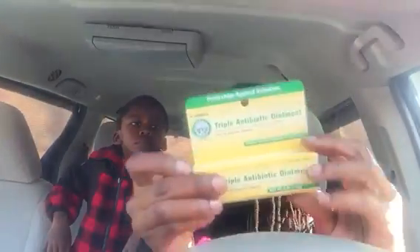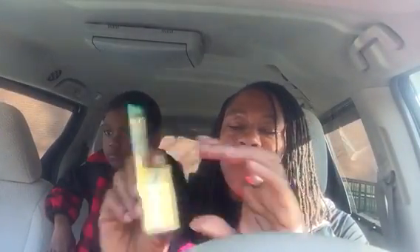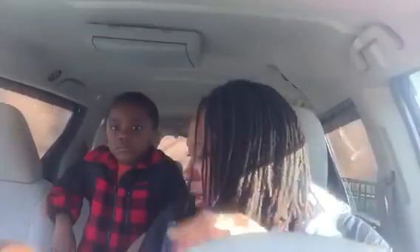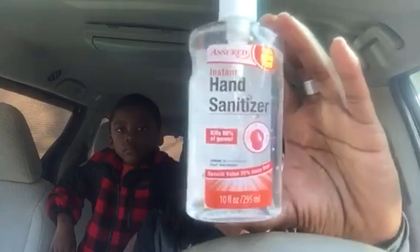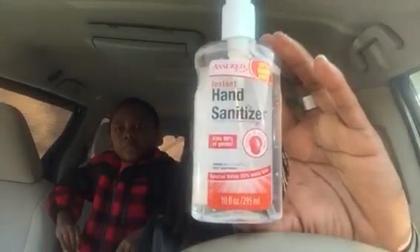I picked up some Sheffield's triple antibiotic ointment, 0.33 ounce — they could always use that, it's just like Neosporin. I definitely picked up a bunch of the Assured instant hand sanitizer — I think I have about four bottles and that's a 10 fluid ounce container.